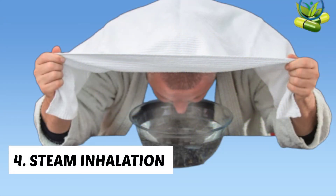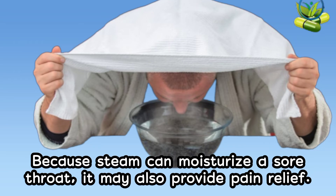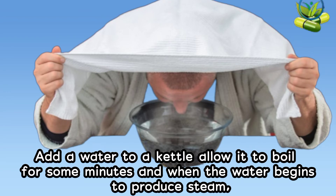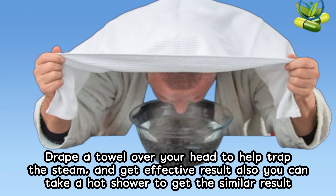4. Steam inhalation. Steam inhalation is one of the best remedies for any kind of cough and nasal congestion, because steam can moisturize a sore throat and may also provide pain relief. Add water to a kettle, allow it to boil for some minutes, and when the water begins to produce steam, take it off the fire and pour the water into a bowl. Place your face above it and drape a towel over your head to help trap the steam and get effective results. You can also take a hot shower to get similar results.